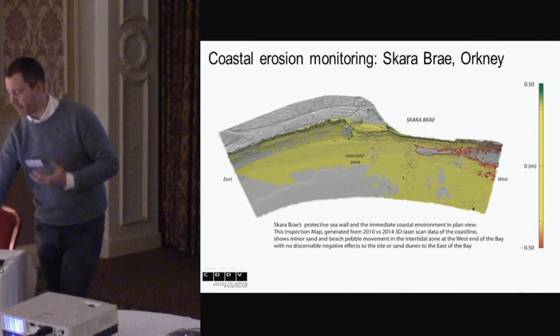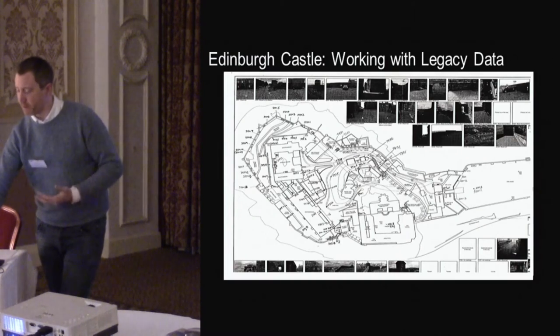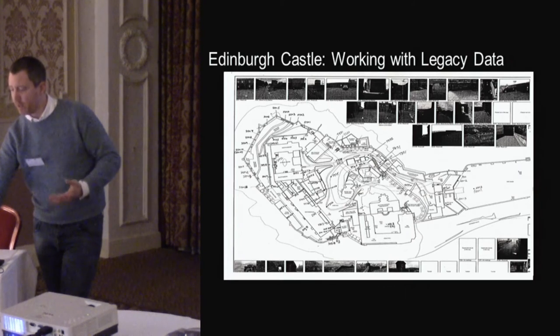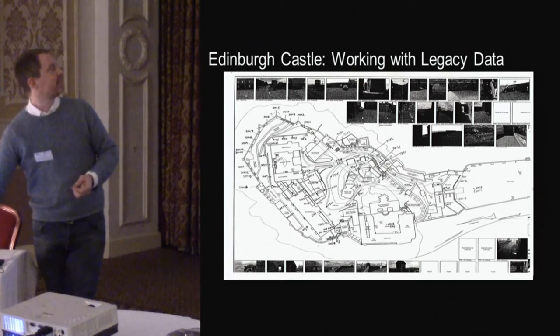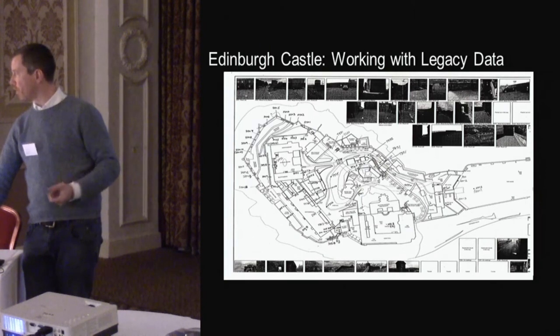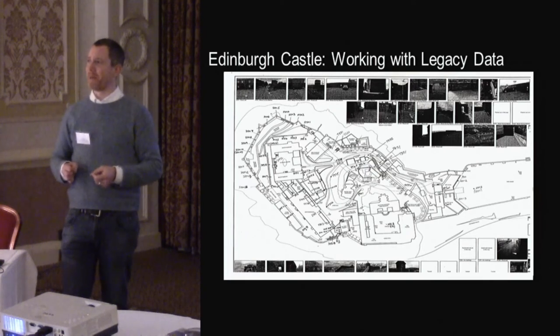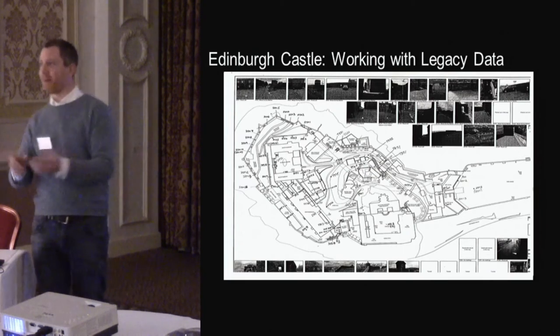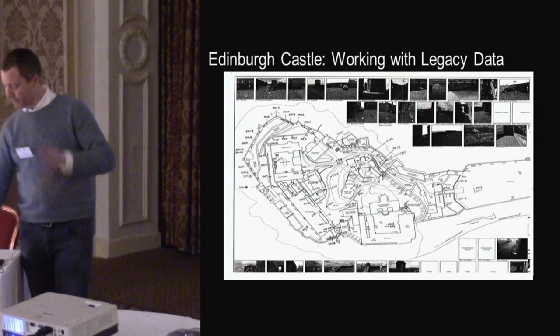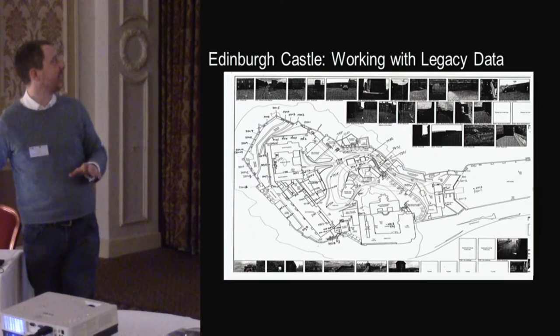The RAE project's first site was Edinburgh Castle. We had legacy data and existing surveys — things like amazing balloon photography from the 1980s — and the question was: can we do photogrammetry with it, can we put it into Agisoft? But actually we had to go back in fresh.